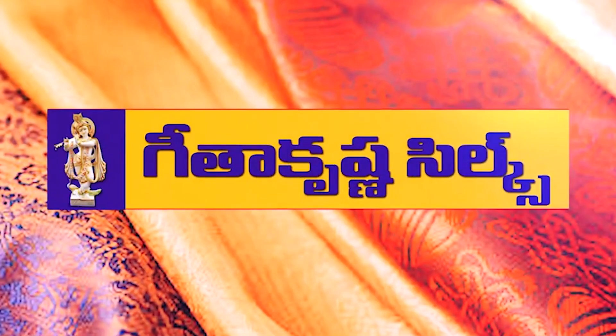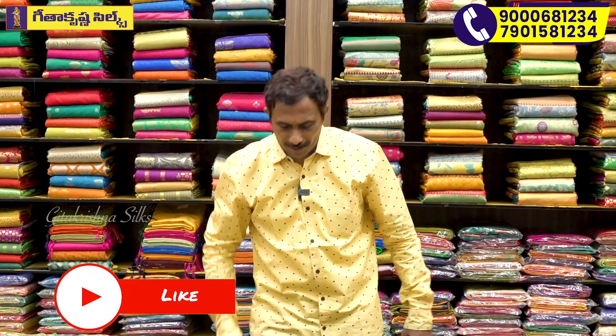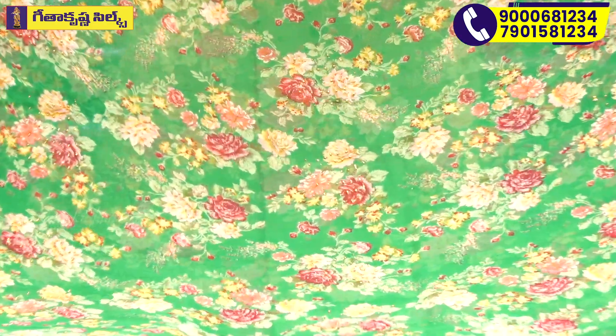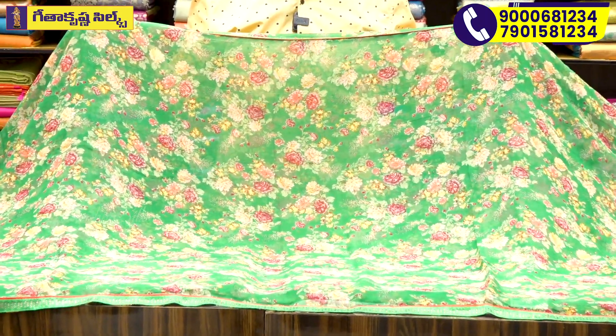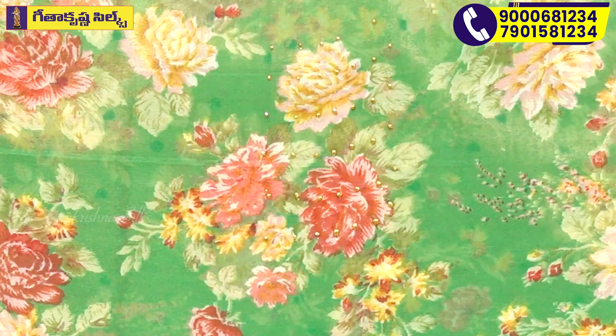Welcome to Geethakrishna. We have a very latest shirt, a fancy shirt, a very polished shirt, a very famous shirt. We also have a floral shirt. We also have a painting look. We also have a multicolor shirt.